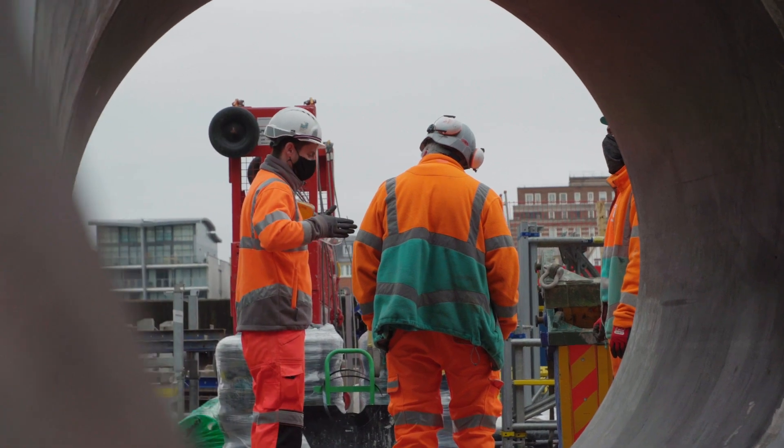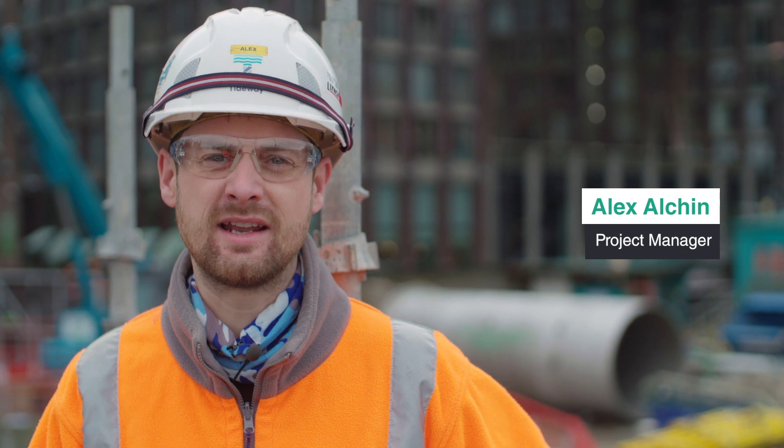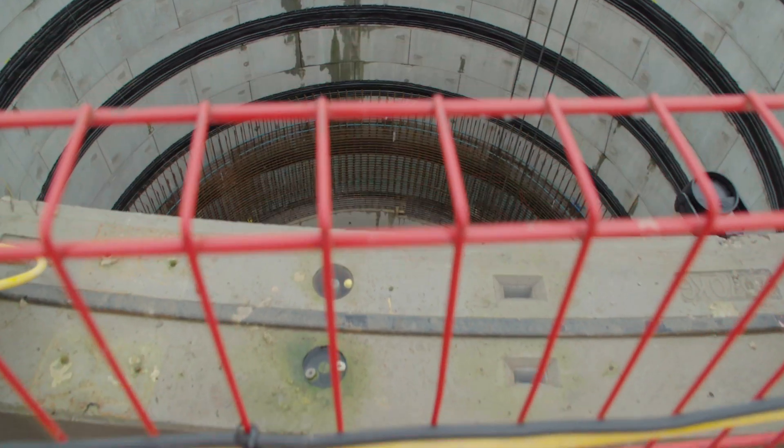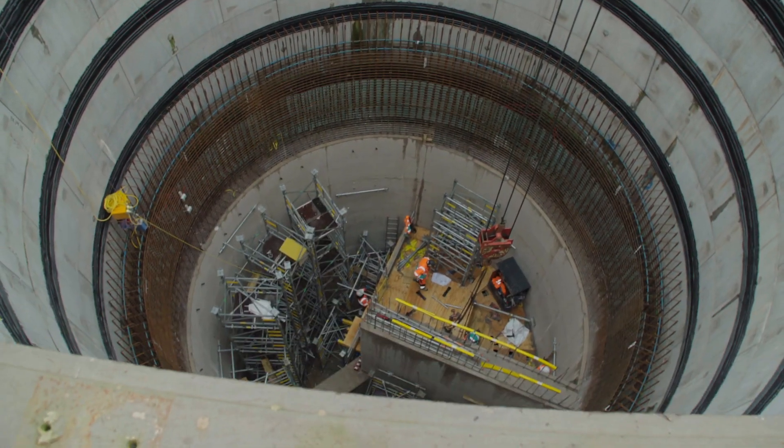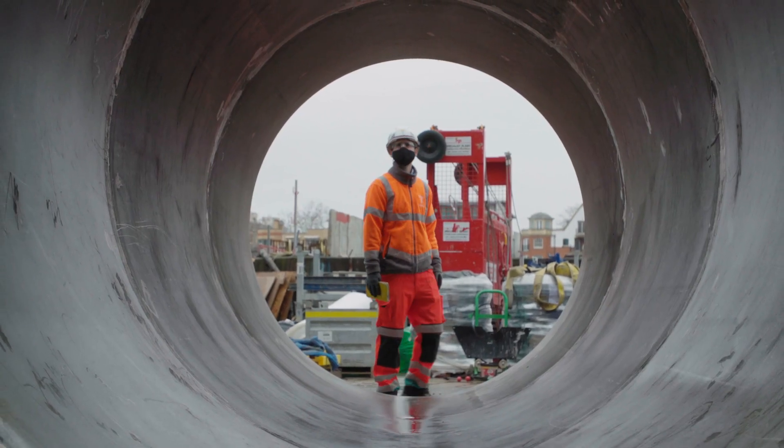Today's a big day for us. We've just taken delivery of our first vortex section. We're going to be lifting it into our HPS shaft later on this afternoon. The vortex tubes are used to transfer the flows from surface level down into the shaft without damaging the base of the shaft.